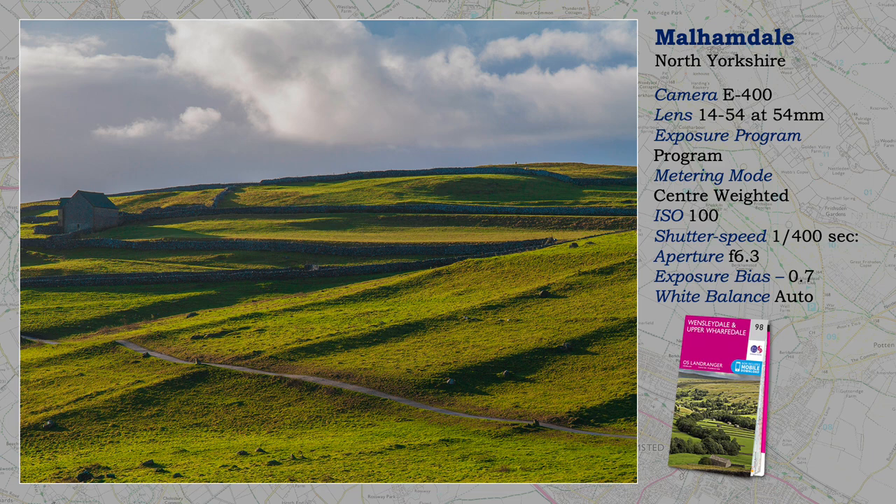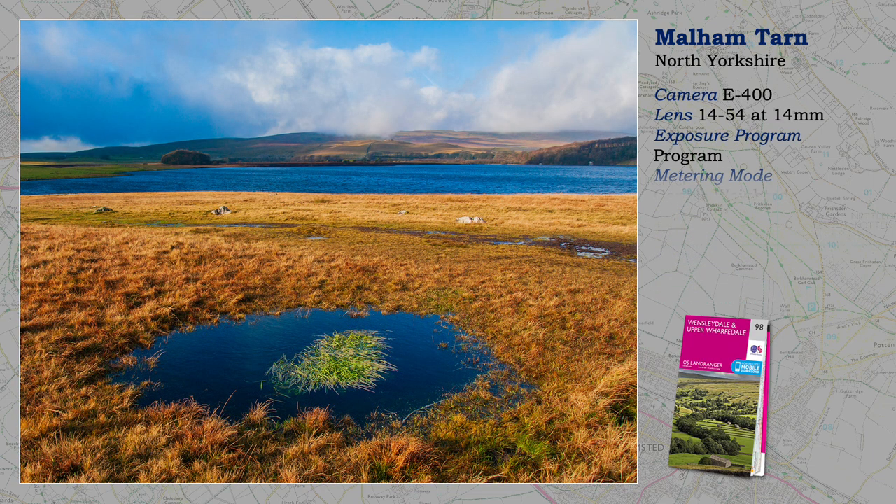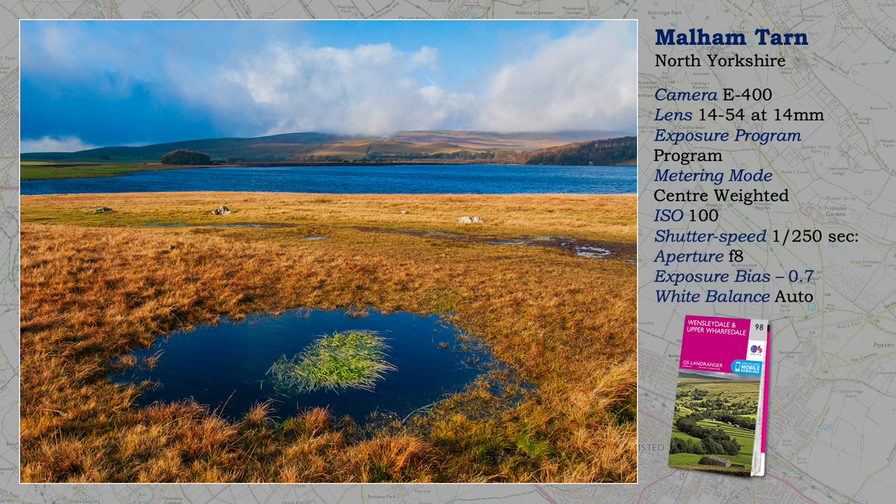Malhamdale and Malham Cove truly are magical places. If you follow that footpath up to Malham Cove, then climb 400-odd steps to the top — it's really worthwhile — and continue for another mile or so northwards, you will eventually, possibly out of breath, come here to Malham Tarn. It's a very difficult place to photograph: you're about a thousand feet above sea level, there are hills but they are rather a long way away. Making sense of this landscape is not easy. I hope I've solved the problem by having an interesting foreground interest.